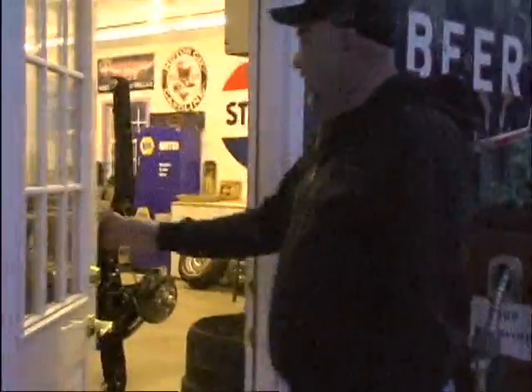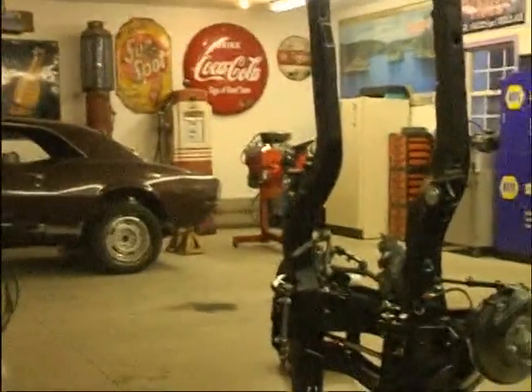It is getting dark out here, but it's never too late to visit an old friend and look over his muscle cars. So let's go on in and check it out. This is an old friend of mine who's into muscle cars, and he's invited us to come take a look at his cars. So that's what we're going to do today.